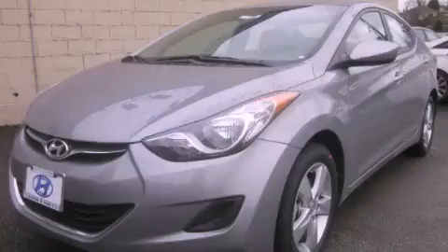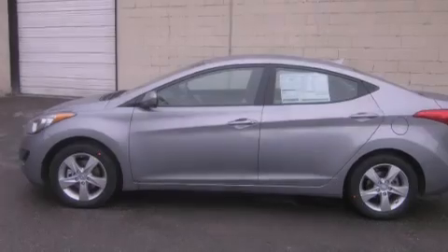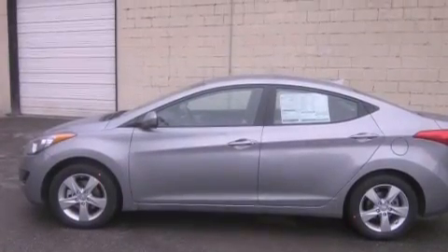This is a brand new 2013 Hyundai Elantra. It has a 1.8 liter 4 cylinder engine and an automatic transmission.